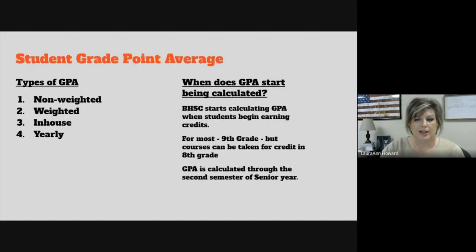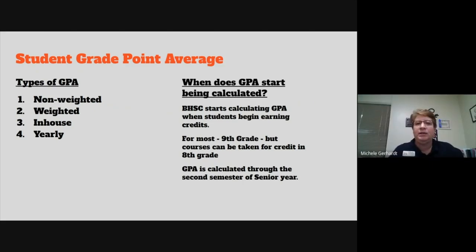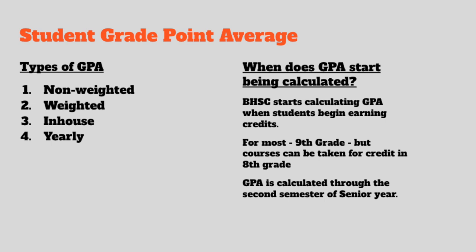Our first guest is Miss Michelle Gerhart. It's always important to everybody to know about their grade point average and where they actually rank within their class. It seems like that becomes a very hot topic for kids once they start to earn credits. At Batesville High School, our students actually have four different types of GPAs that are used: non-weighted, weighted, in-house, and yearly.